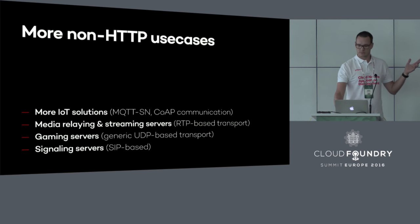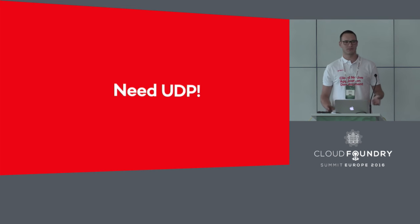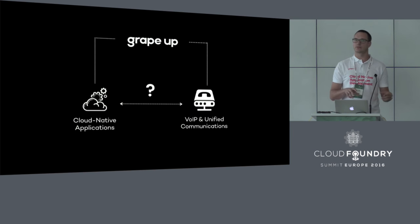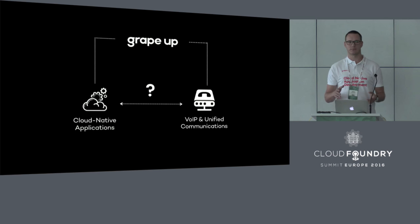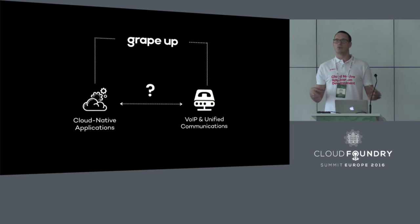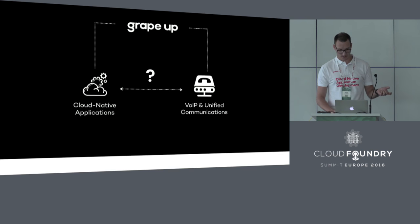To support all of them, we need this. The conclusion from our side was simple — let's try to build it and add it to Cloud Foundry. At GrapeUp, we've been shifting from generic software development to more cloud-native application development, but we also have a vast experience with building different types of solutions like VoIP and Unified Communication Solutions. So we wondered: can we somehow combine those areas of expertise and introduce UDP support into Cloud Foundry?